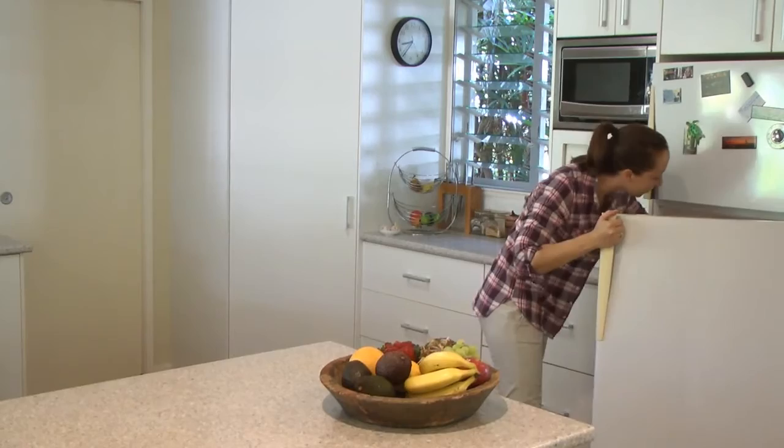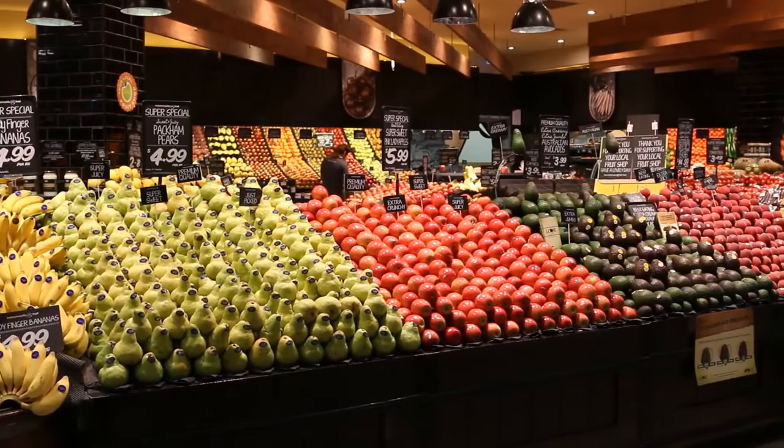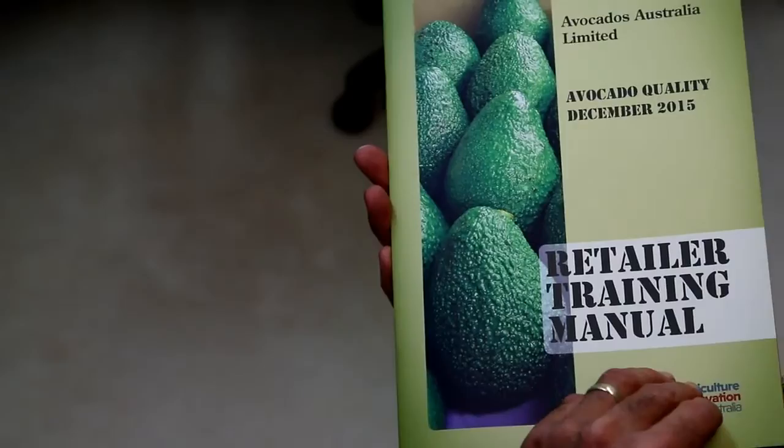It's clear that avocados require a bit of extra attention, but when managed correctly they can deliver good store profits. For further training materials and information, contact Avocados Australia.